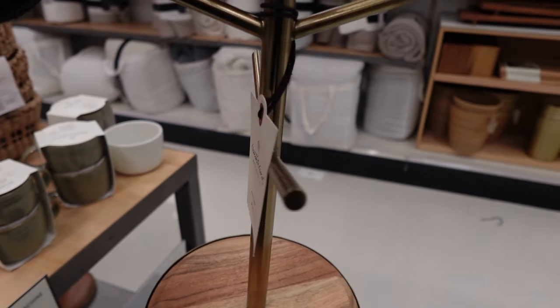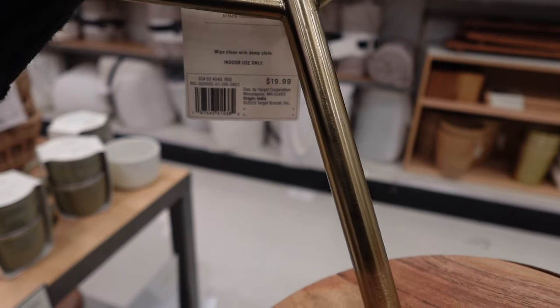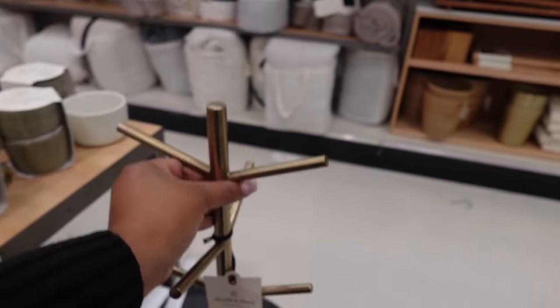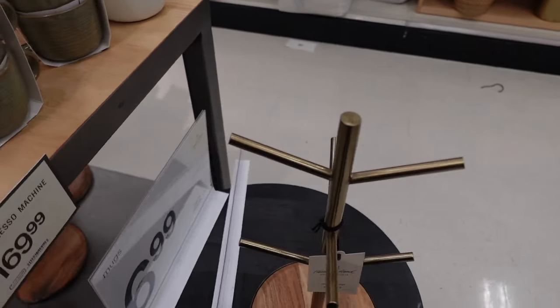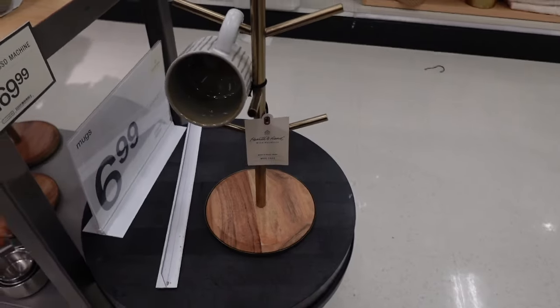And what a cute idea this mug tree is. I was like, okay, let me make sure they understand what's going on with this — it's so cute. I hung up a little mug just to kind of give you a little demonstration. I know you guys are smart, but I just wanted to show you how cute this could be.